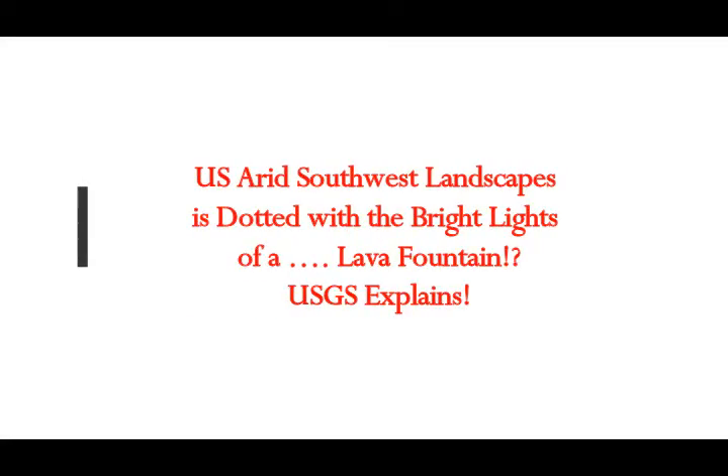The U.S. is rich in volcanic fields, and the U.S. arid southwest landscapes are dotted with the bright lights of a lava fountain. This is from USGS Caldera Chronicles, released March 29th, 2021. Volcanoes in Iceland, Italy, and Guatemala have put on displays captivating audiences worldwide — but did you know that the same sort of activity could also occur in the southwestern United States?